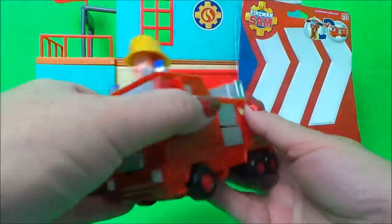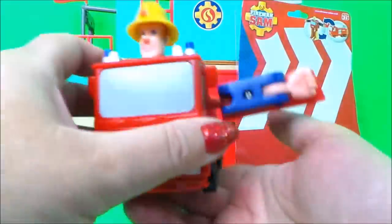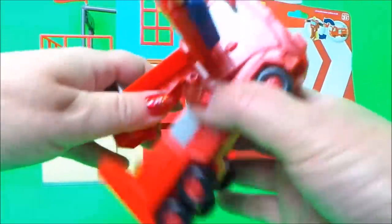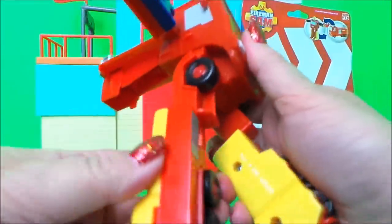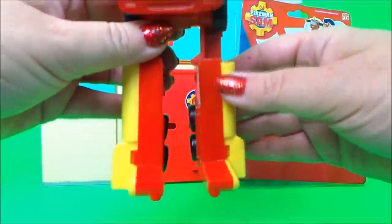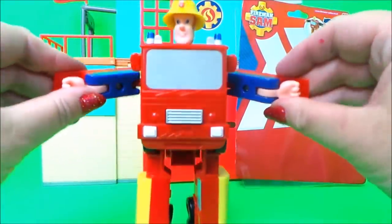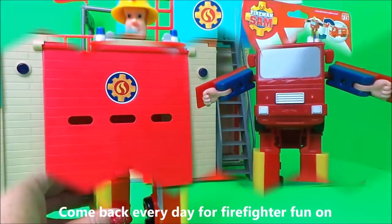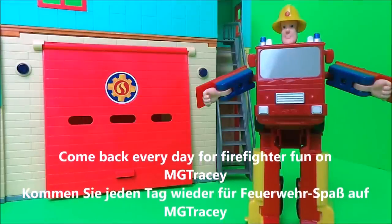Then we can transform him back by lifting the arms out, turning around, and the other arm comes out just like so. We can move the back up, the legs round, spin those around so that he's got feet. Just there like so, put the back down, and there's our converting transforming Fireman Sam robot. Very cool.